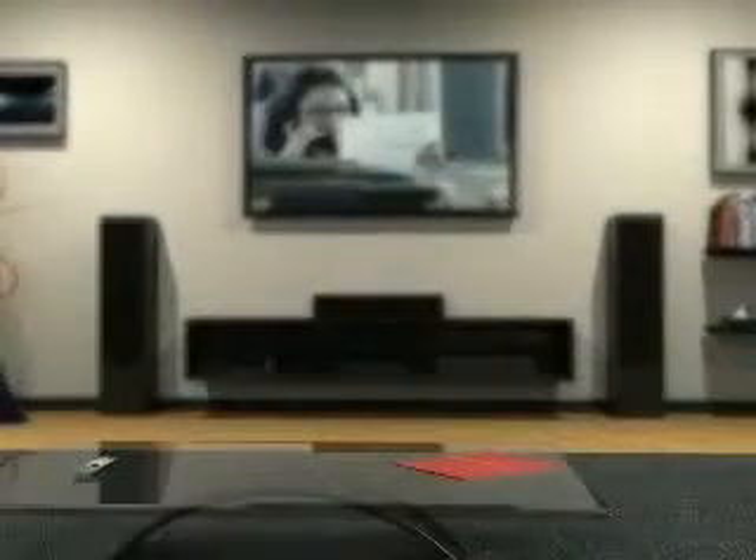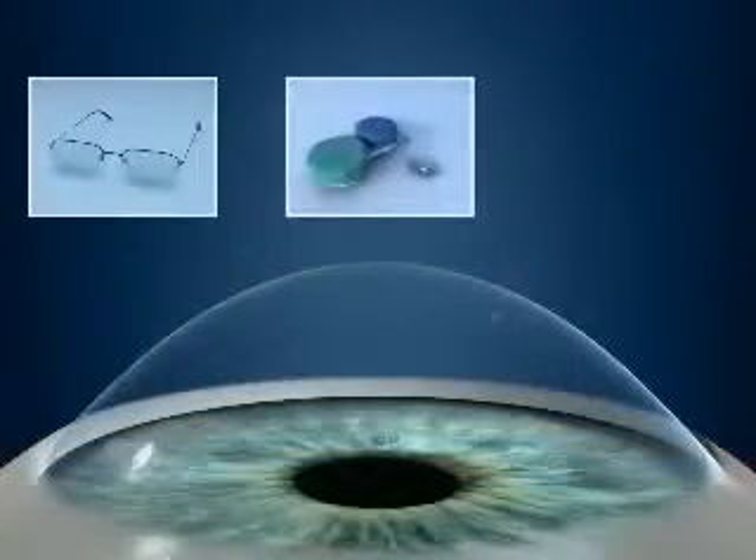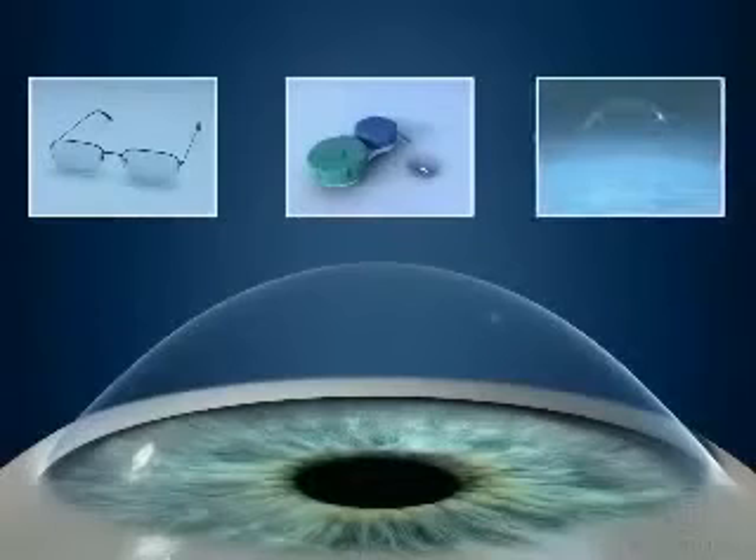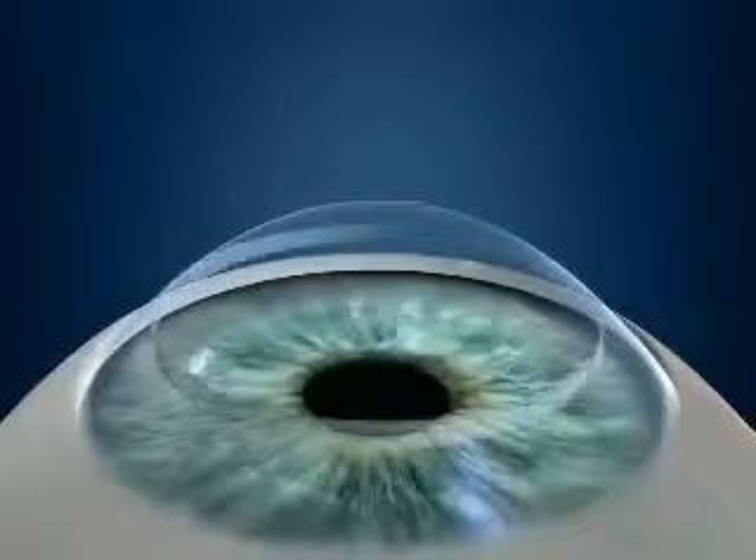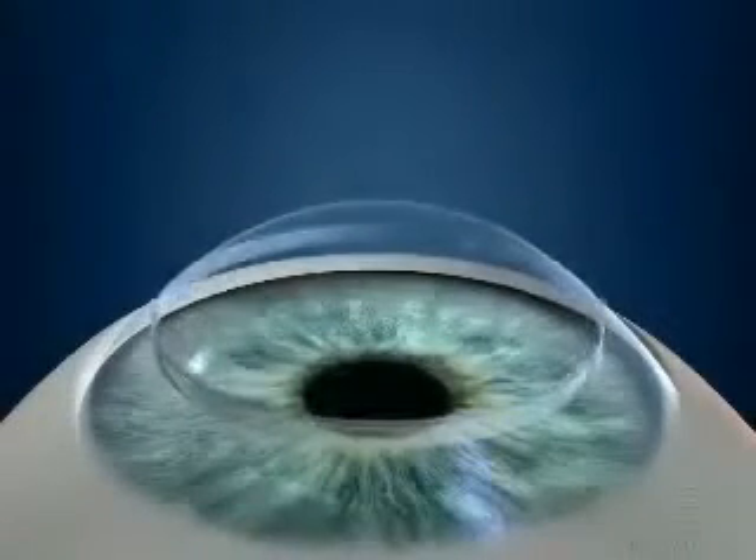This leads to distorted vision that worsens over time. Glasses, contact lenses, and corrective corneal implants are used to compensate for this, but the problem can progress to the point where the cornea must be transplanted to restore useful vision.